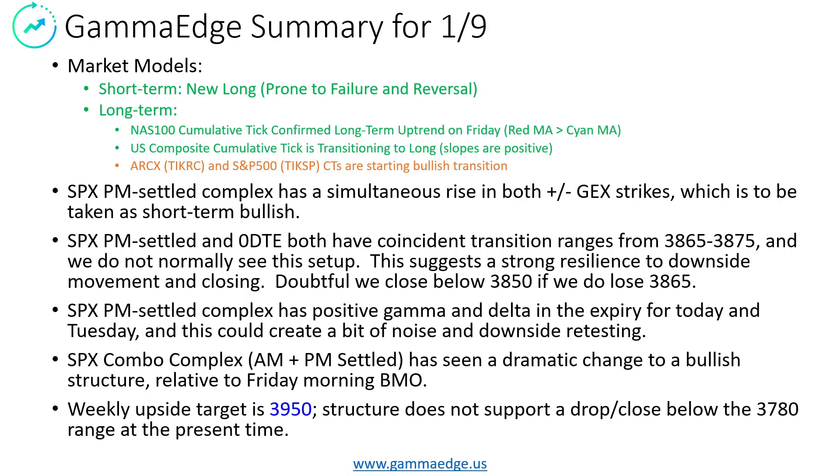As most of you are aware, Friday was a transitional day. The short-term model has triggered a new long. We do note that we've been in a choppy market, and this is prone to failure and reversal. That said, on the longer-term view, the NAS100 cumulative tick has confirmed a long-term uptrend. Friday saw the PM settled complex with a simultaneous rise in the goalposts — both the plus-gex and the minus-gex levels have moved up, and we take that as a short-term bullish indication.